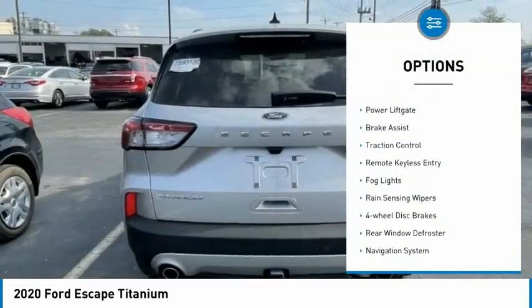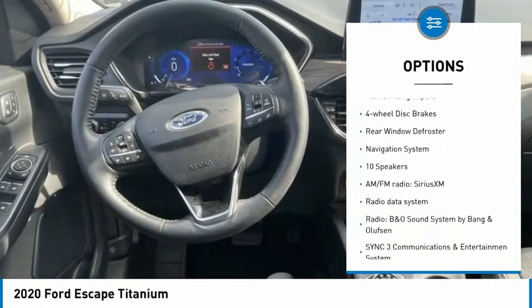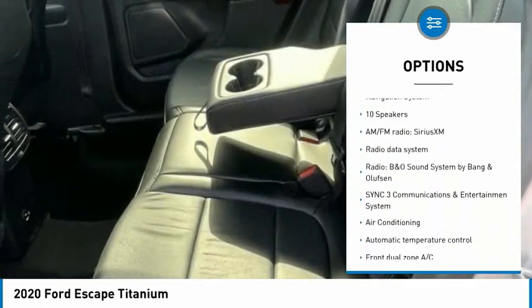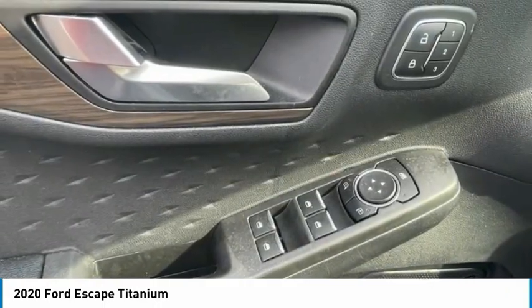Electronic stability control, alloy wheels, power lift gate, brake assist, traction control, remote keyless entry, fog lights, rain sensing wipers, four-wheel disc brakes.